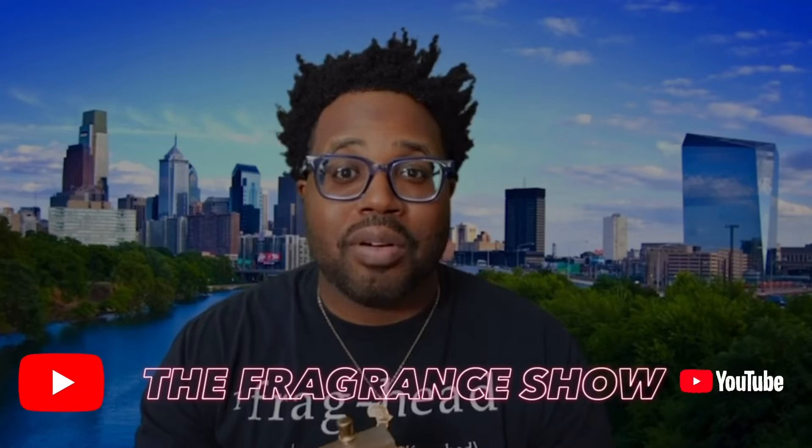Thank you guys for tapping back in with the show. New subscribers, peace to y'all. My returning subscribers, peace to y'all as well — peace to everybody in the fragrance community. I hope y'all are smelling good and looking good.